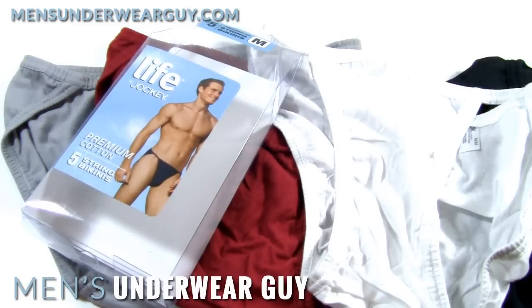Hello, this is Underwear Guy, and today I'm taking a look at a line of underwear that I think most guys have seen and tried out, which is the Life by Jockey underwear, available exclusively at Walmart stores.